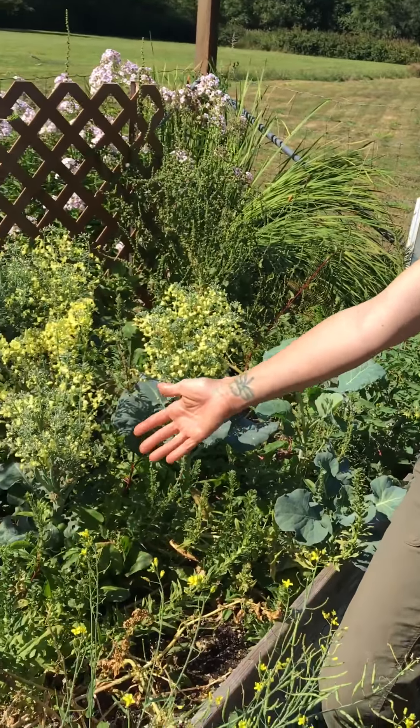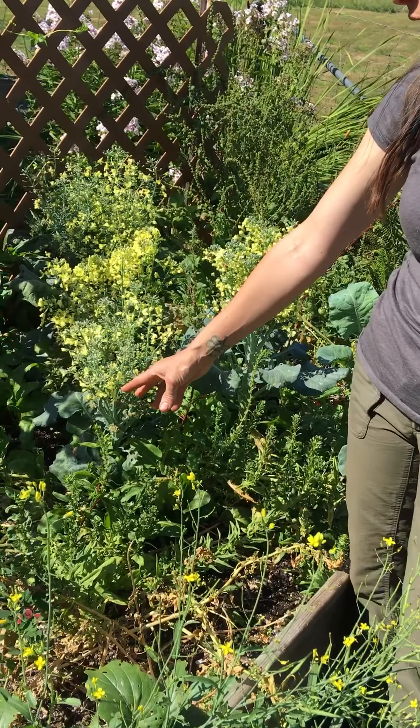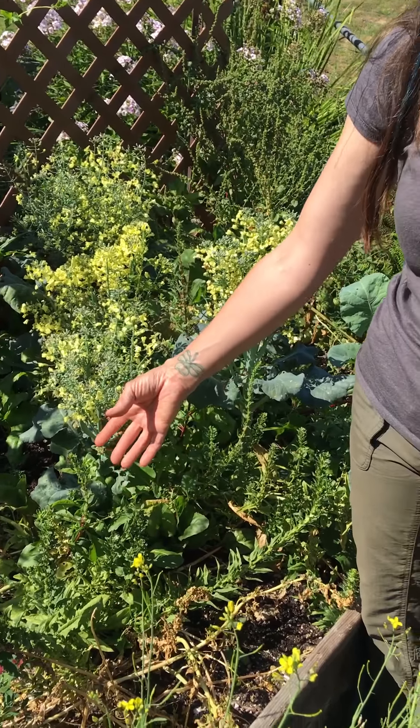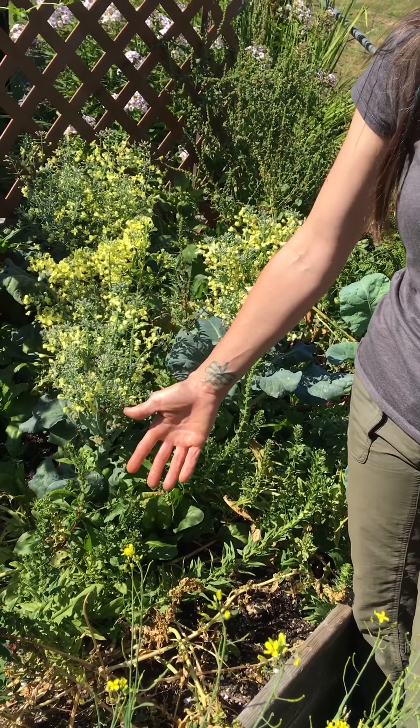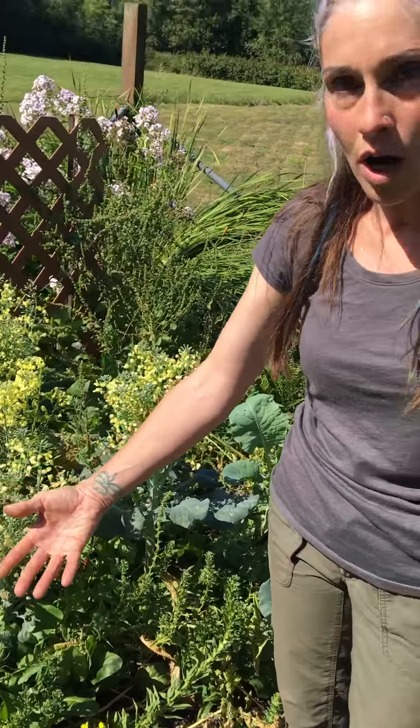Hi, Don from Don's Earthly Delights and Wildcrafted Botanicals. I wanted to bring you back to this box in particular — we talked about it earlier. We had an unusually hot season this year, and one of the things that can happen to your garden beds is that they can bolt to seed. Even though I got some harvest from these plants, it got so hot that no matter how much I watered, it bolted straight to seed.